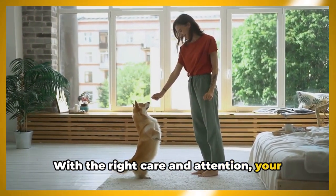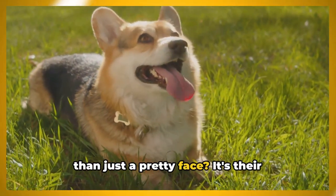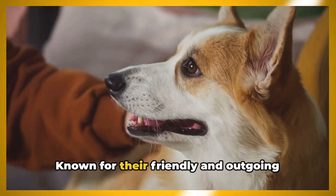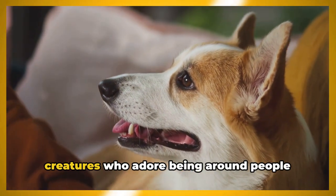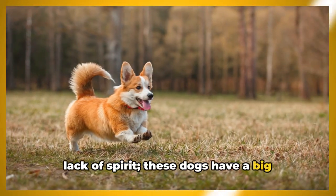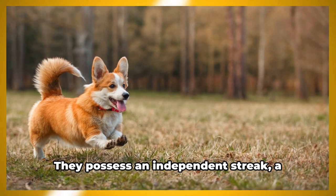What makes a Pembroke Welsh Corgi more than just a pretty face is their temperament and personality. These lovable dogs are brimming with charm and their vivacity is truly contagious. Known for their friendly and outgoing nature, Pembroke Welsh Corgis are sociable creatures who adore being around people and other animals. Don't mistake their small stature for a lack of spirit — these dogs have a big personality packed into a compact frame.